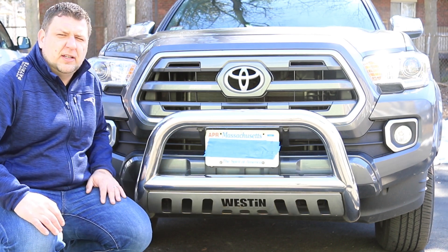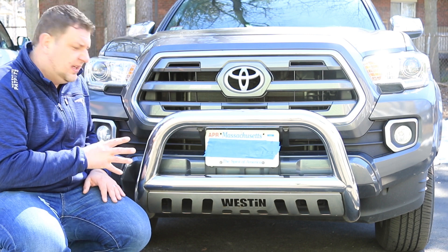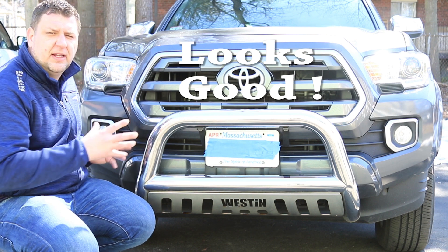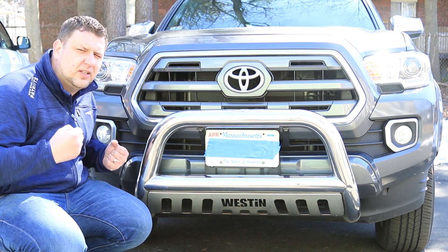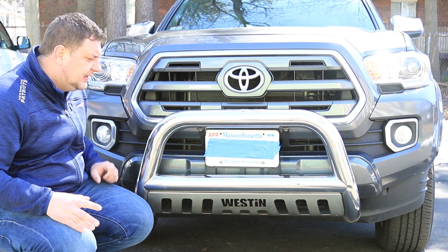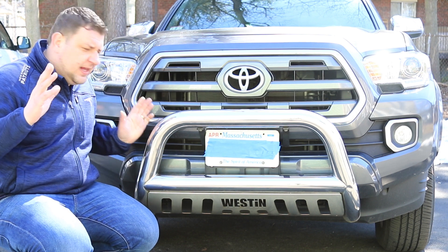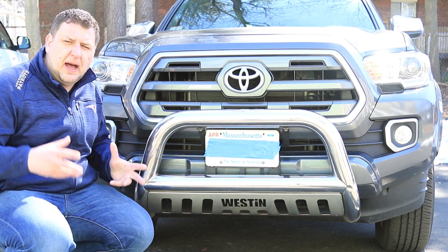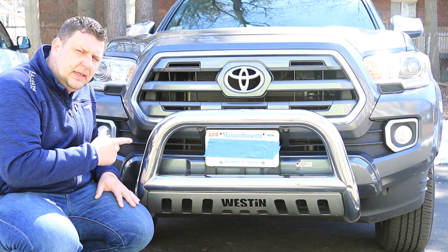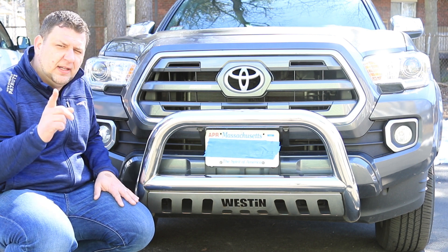So why do you want to get a bull bar on your truck? There are actually a few reasons. One, it makes the car look good — it really does bring a nice mean look to the truck. The second reason is for protection against debris falling on the front. This video was inspired by Rafael Manisha who said 'get a real bull bar, this one's fake.' Technically this is a real bull bar, but it doesn't really give you the protection of a real bull bar.